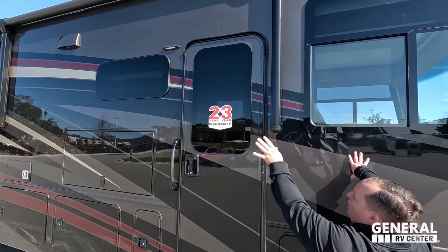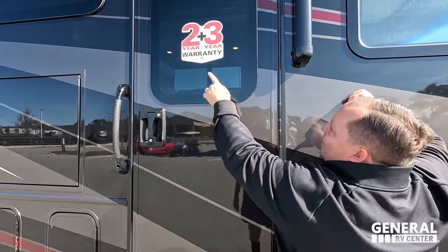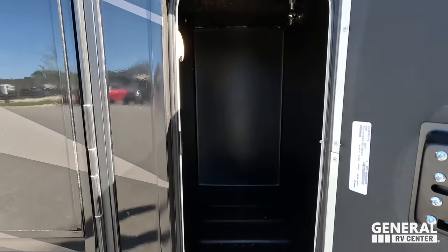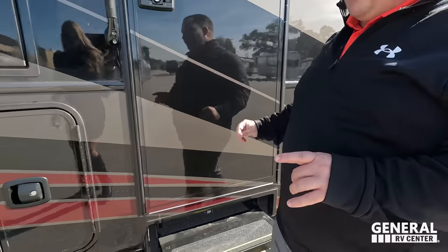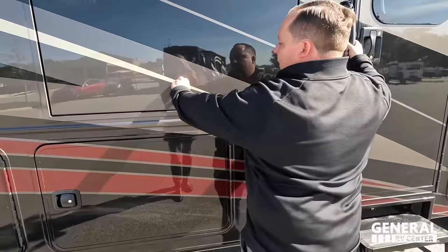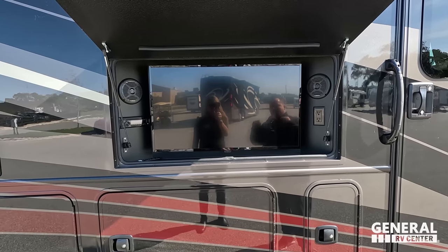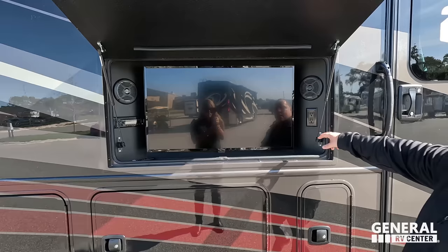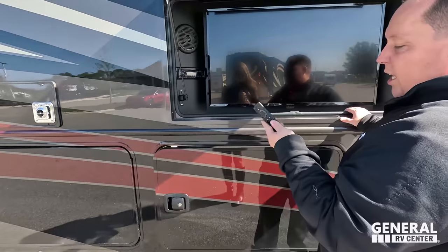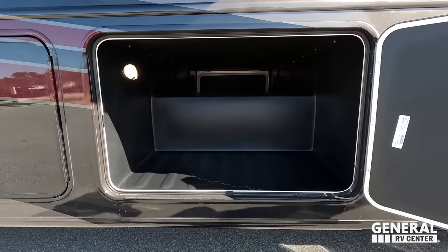Nice power awning with LED lights, frameless windows, two-year limited warranty, and three-year structural warranty. Right here we have storage with a motion light and fiberglass slam-latch doors. I love the interior of the storage — it's not carpet. We also have an Insignia smart TV on the outside with Furion speakers and a nice sound system, plus power on the outside.